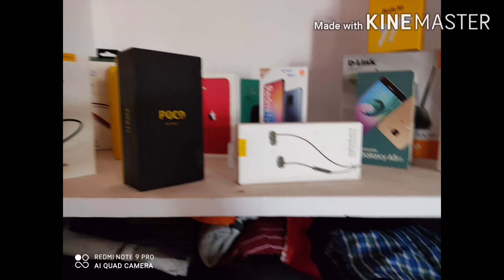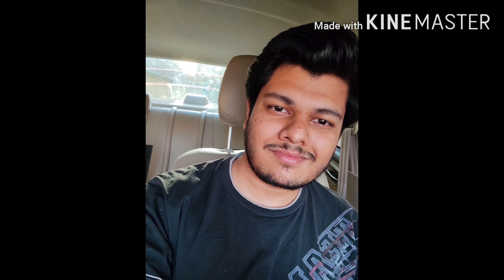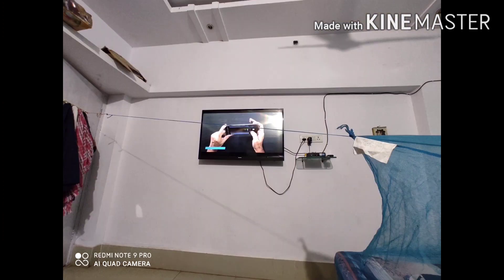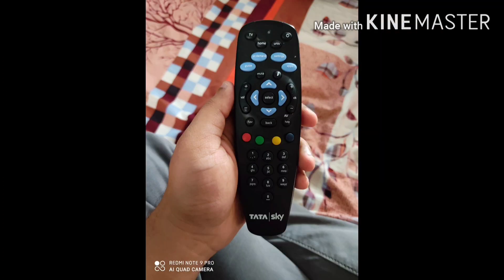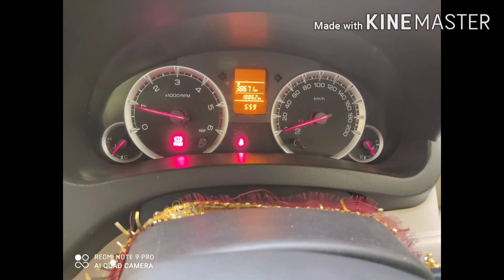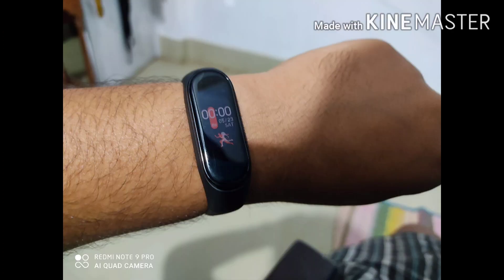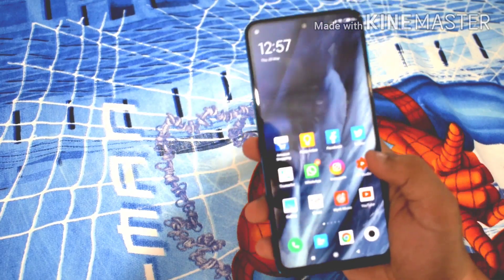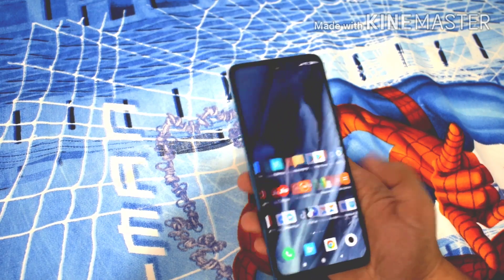Some shots came slightly blurry — you have to stay still, otherwise it might come out blurry. But other shots, especially with the front-facing camera, are very sharp. It produces a slightly yellowish tone to the photographs, but that looks very pleasing to the eyes. The cameras are very, very good for the price, and I don't have any issues regarding the camera overall.